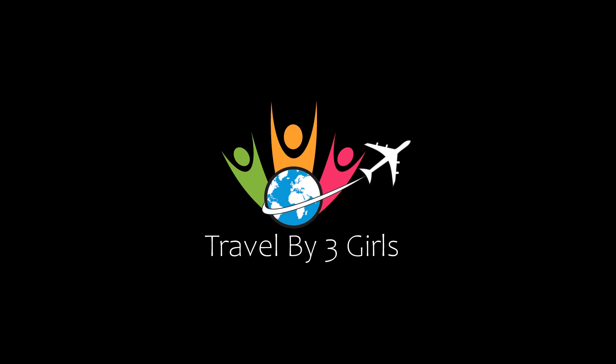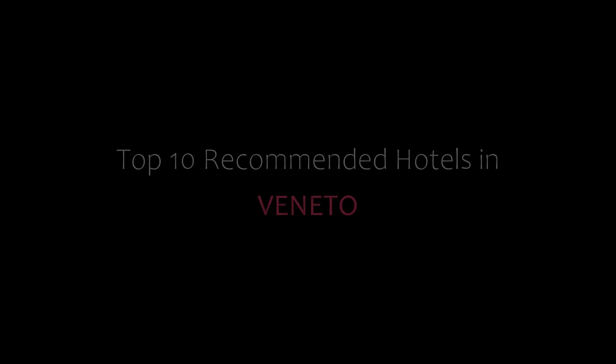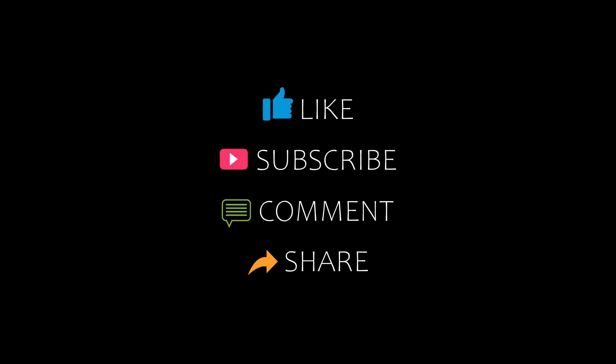Hello friends, welcome back to my channel. You are watching top 10 commanding hotels in Canada. Please subscribe to my channel and don't forget to like, share, and comment. Let's start the video.